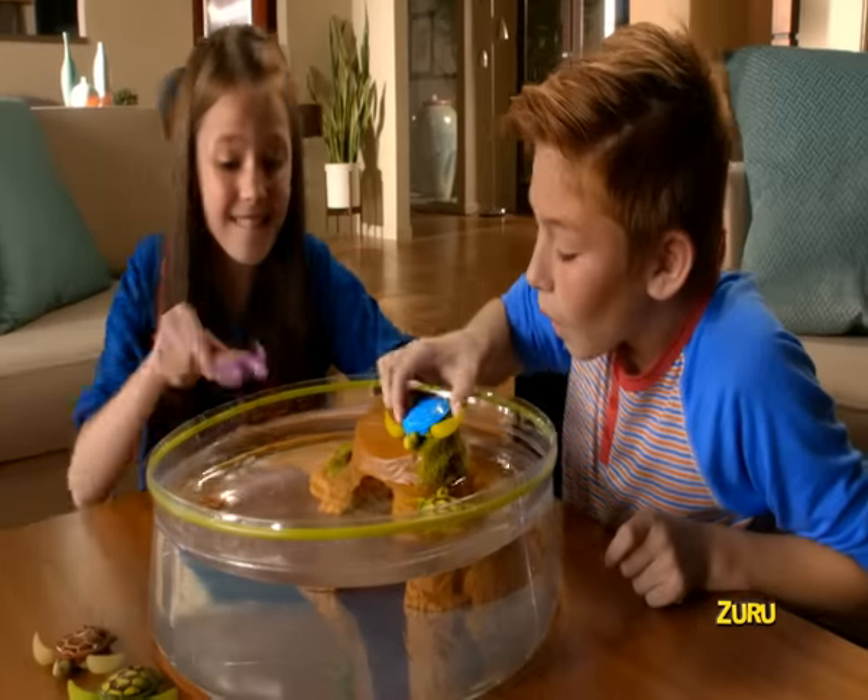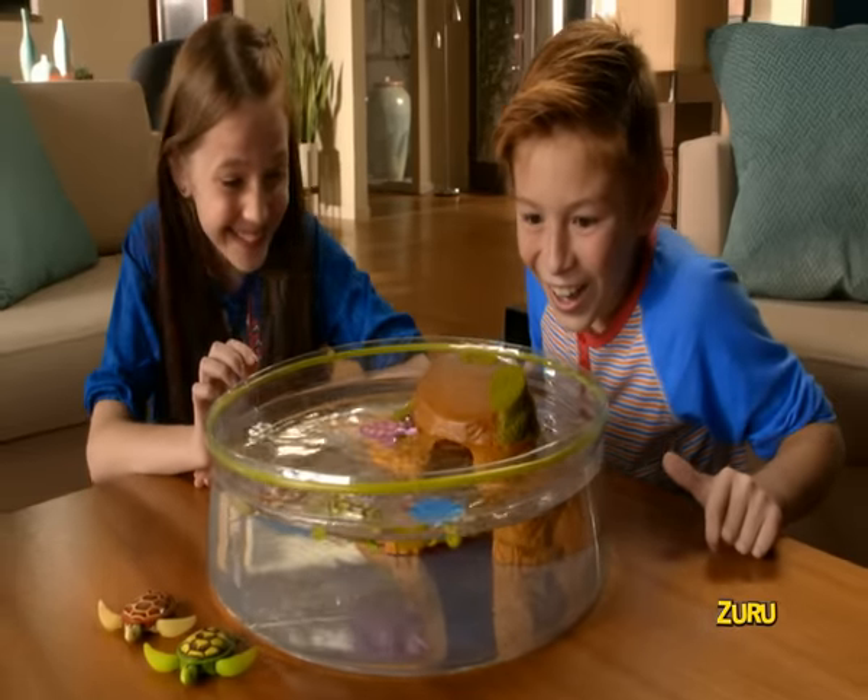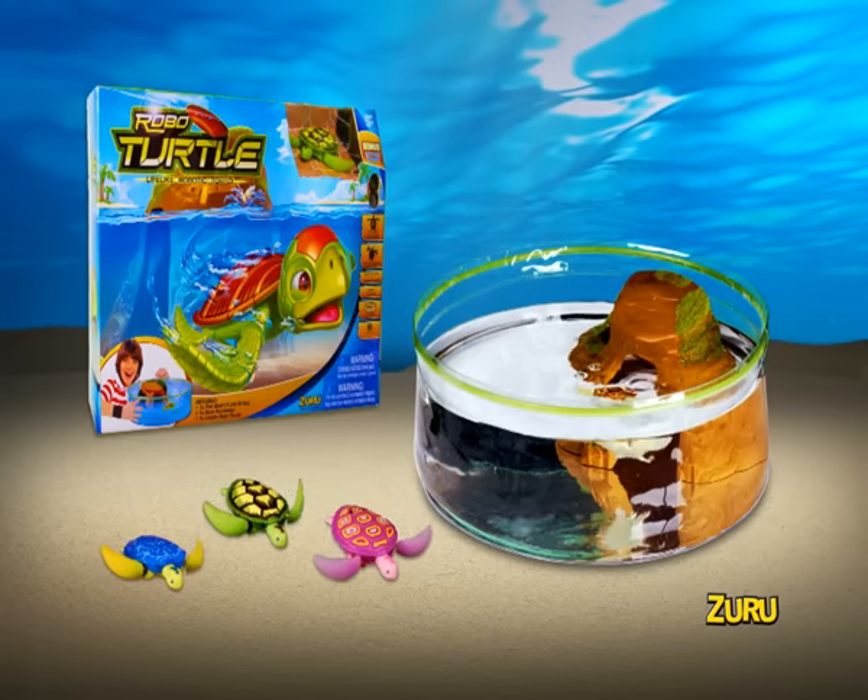In the Robo-turtle playset, they walk on land and dive into the sea. Four turtles to collect in four unique styles. The playset comes with one turtle; other turtles sold separately from Zuru.